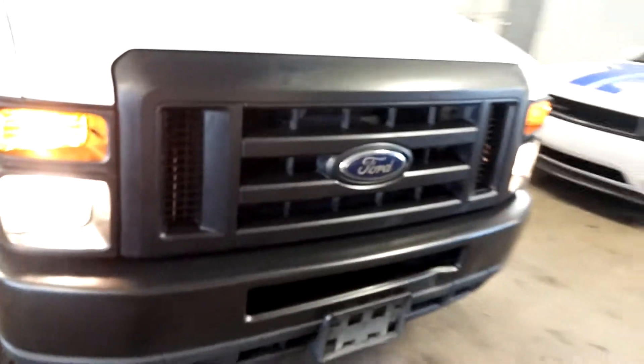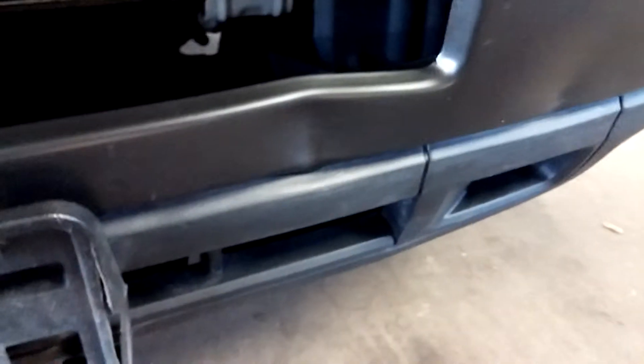There's a small dent right here on the front bumper and another one next to it. Take a look at the tire tread on this one — very good, still has life left.